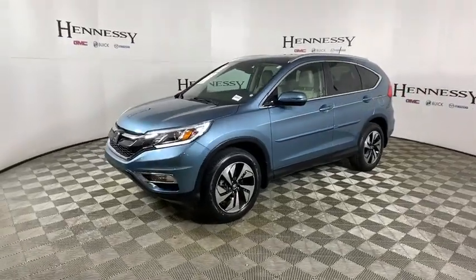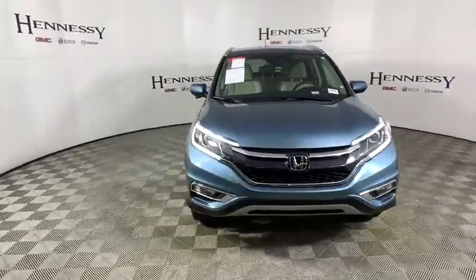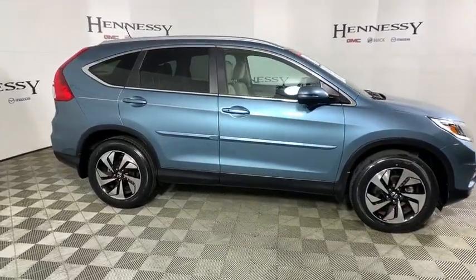We are pleased to show you the 2015 Honda CR-V, a top recommended vehicle because of its car-like driving manners, good value, cool technology, and comfy interior.